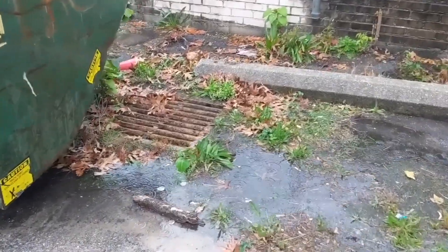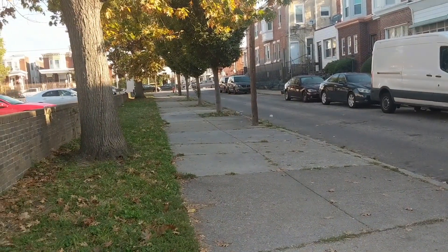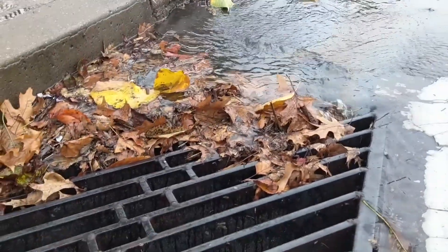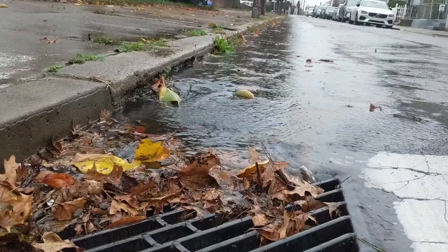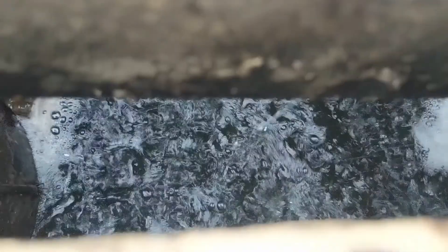The outfall for that combined sewer overflow is just upstream of the predominantly African-American community of Eastwick, which already experiences chronic issues with both flooding and pollution. Any water which we can manage on the school's campus is water which won't add to Eastwick's existing environmental justice issues.